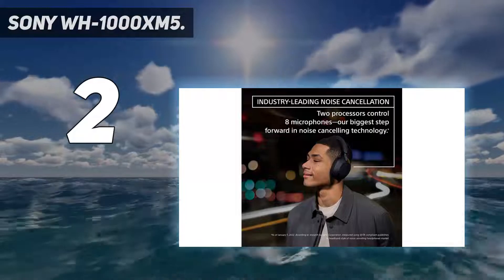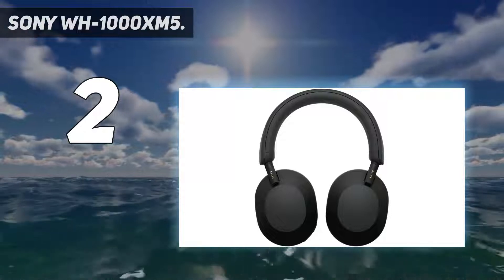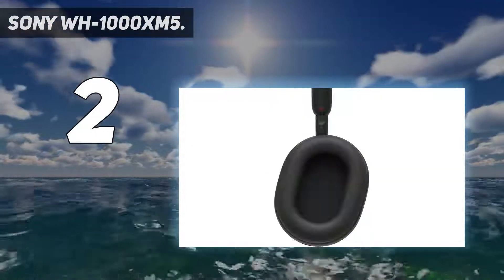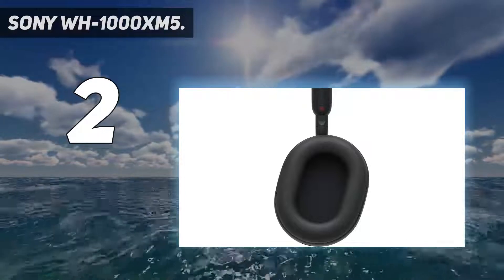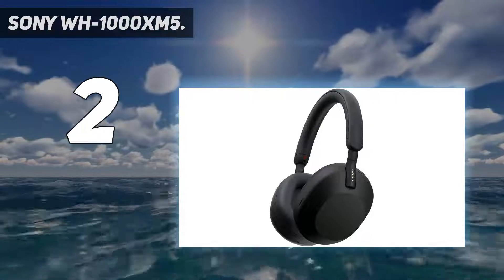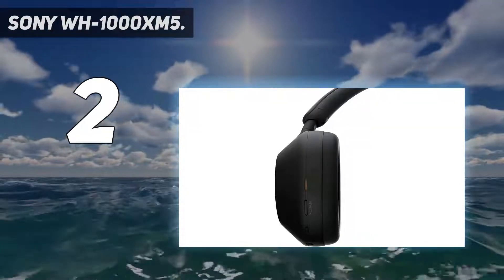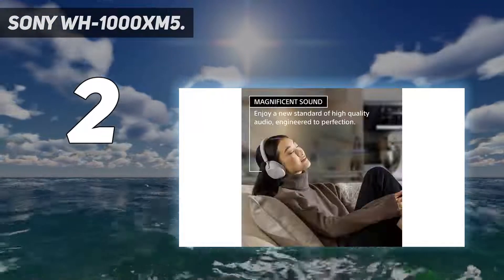Magnificent sound, engineered to perfection with the new integrated processor V1. Crystal-clear hands-free calling with four beam-forming microphones, precise voice pickup, and advanced audio signal processing. Up to 30-hour battery life with quick charging — just 3 minutes of charge gives 3 hours of playback. Ultra-comfortable, lightweight design with soft-fit leather.